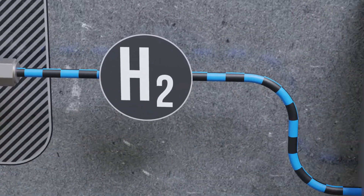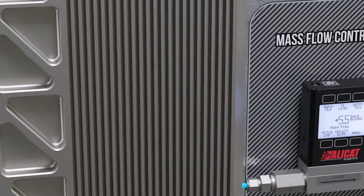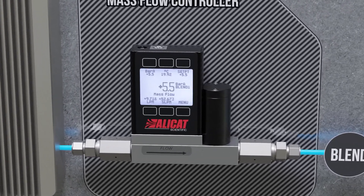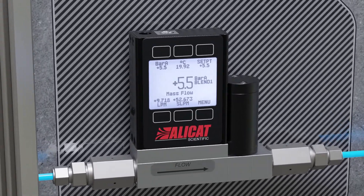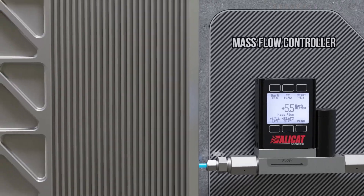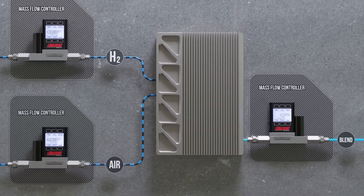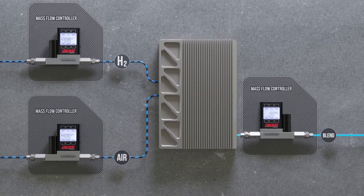These mass flow controllers can also be used to regulate the pressure of the exhaust gas lines while monitoring mass flow, volumetric flow, and temperature. Reducing the number of instruments required to maintain steady, repeatable operating conditions is a cost-effective way to accomplish your application goals.